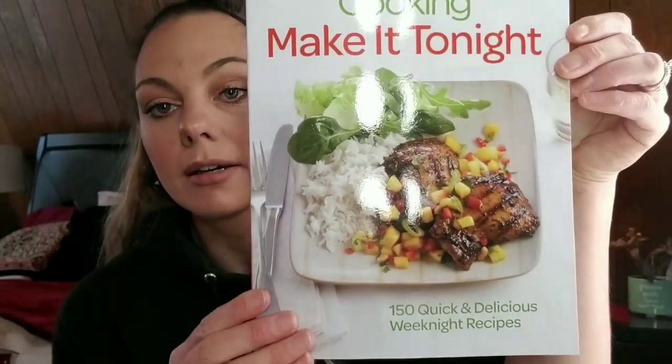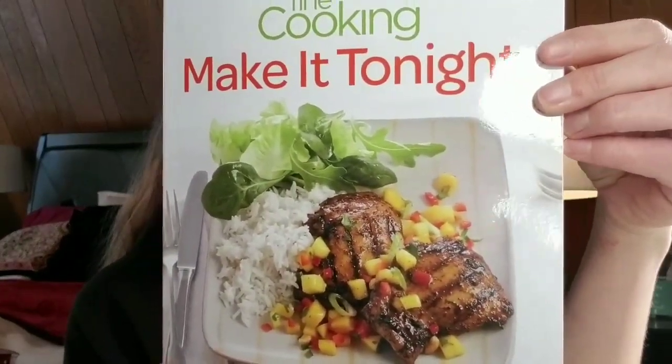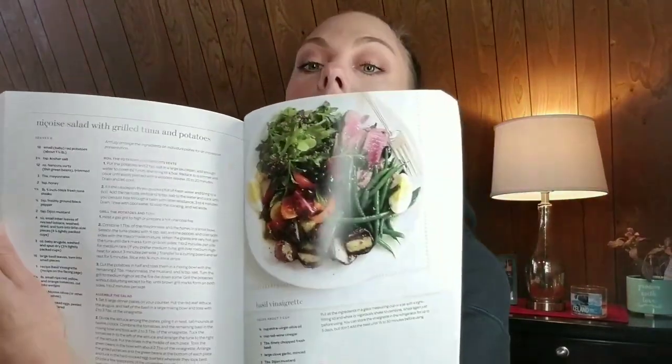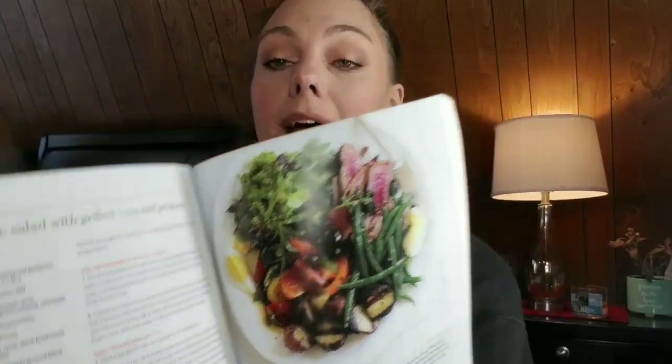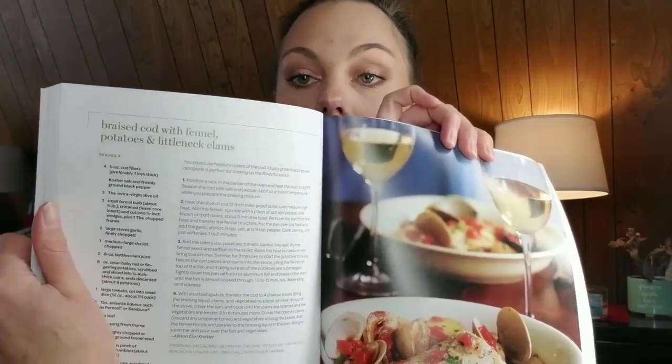The last cookbook I got was this Make It Tonight cookbook, which retails for $17.95. I looked it up on Amazon and it's going for $17.76, so once again an awesome deal. These recipes actually look delicious. I do love to cook, so I bought these for myself with the intention of following some recipes. And I will be starting a cooking channel this year — hopefully, that is my plan.